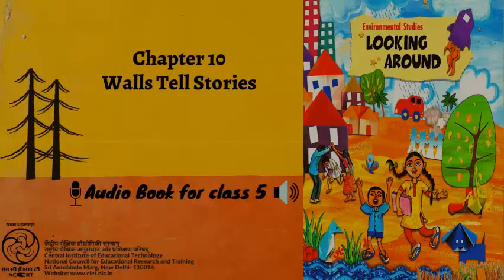Now tell: A. On the map, the distance between Balahisar and Fateh Darwaza is ___ centimetres. On the ground, the distance between the two would be ___ metres. B. How far is Makai Darwaza from Fateh Darwaza?